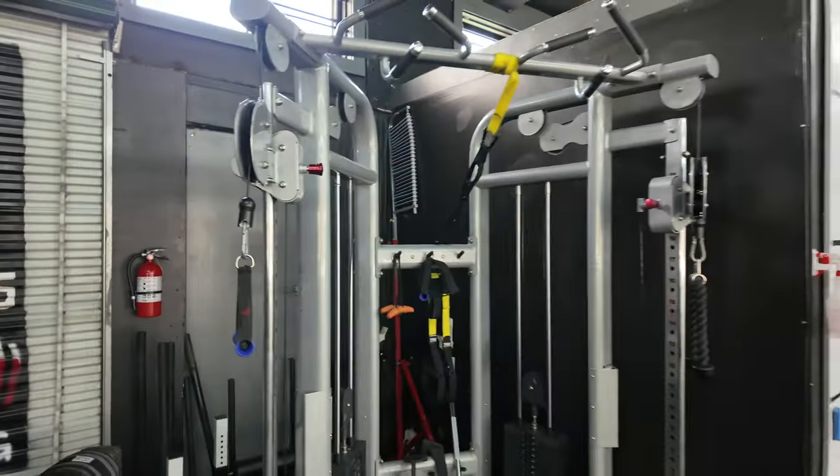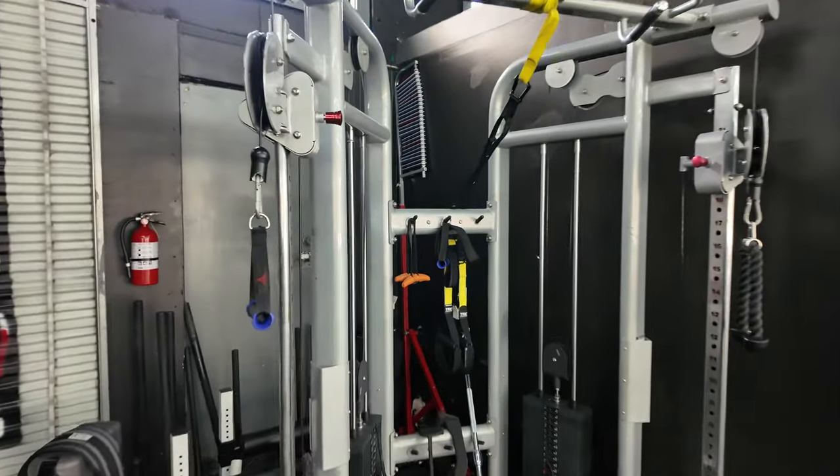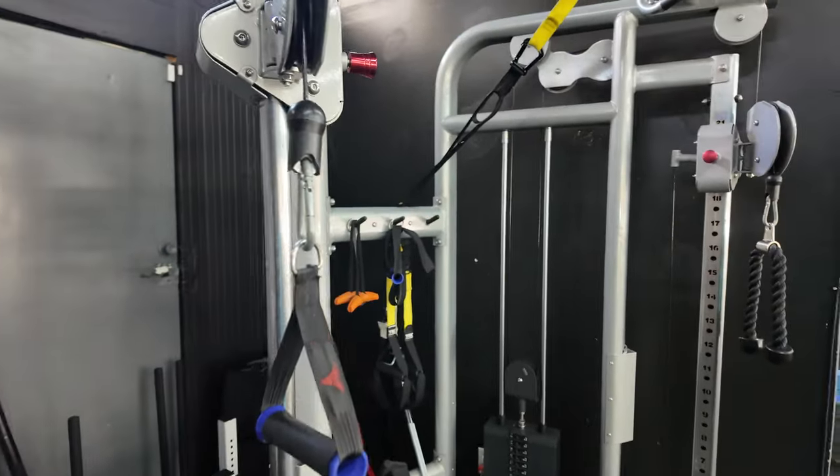I didn't know any of that until I started opening a gym on my own. A cable machine — or what they call a functional trainer — is definitely a must. We get what we need done with a cable machine.